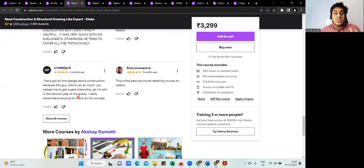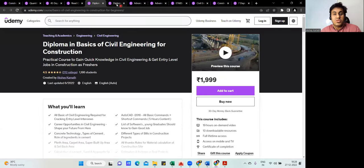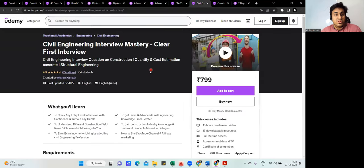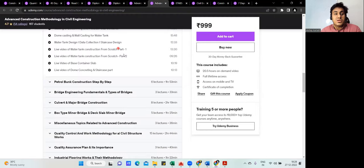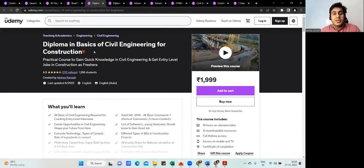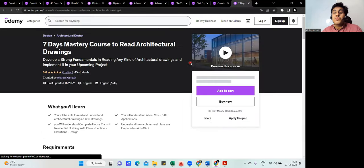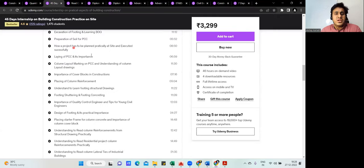After construction methodology, go for the advanced quantity estimation course, then the drawing reading course, followed by concrete technology, the interview preparation course, the ETABS course, the advanced construction methodology course, and then the diploma in basics of civil engineering. If you enroll in all the courses, I can offer one or two courses free — including a course on reading architectural drawings. If you take all courses, the 45-day internship course is not required.